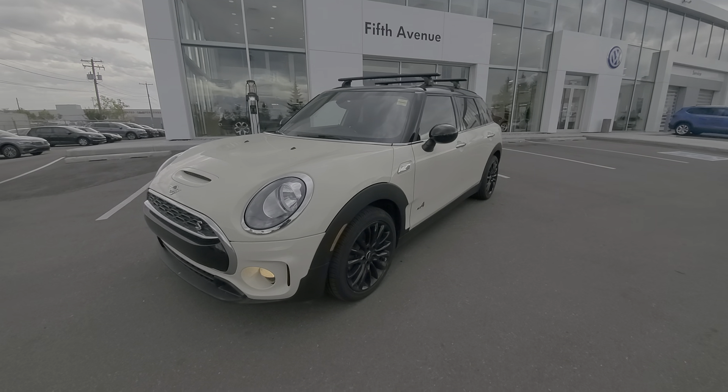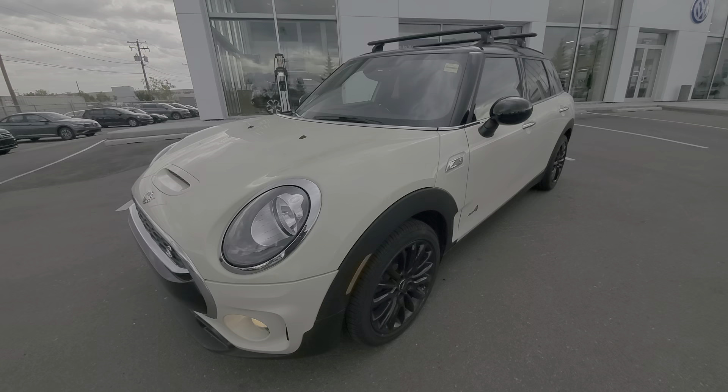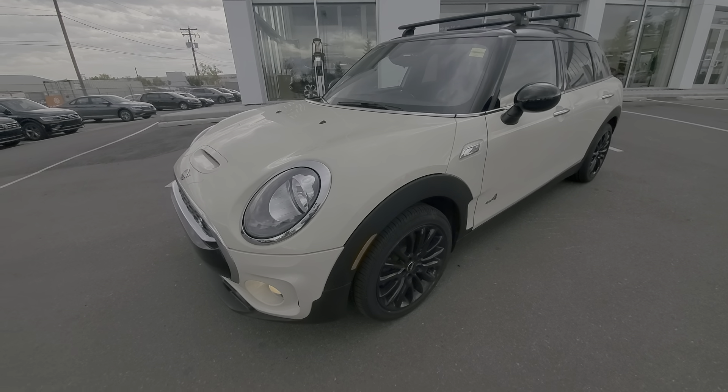Hi, Jeff here for 5th Avenue Volkswagen. Today I'm going to talk about our 2019 Mini Cooper S in the Clubman Sport Edition.